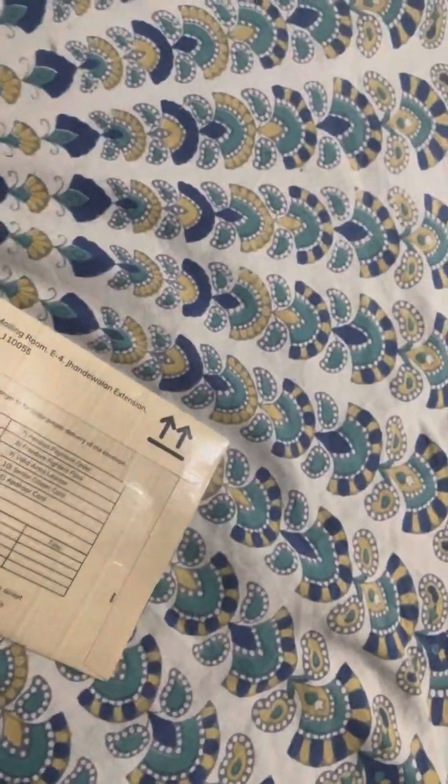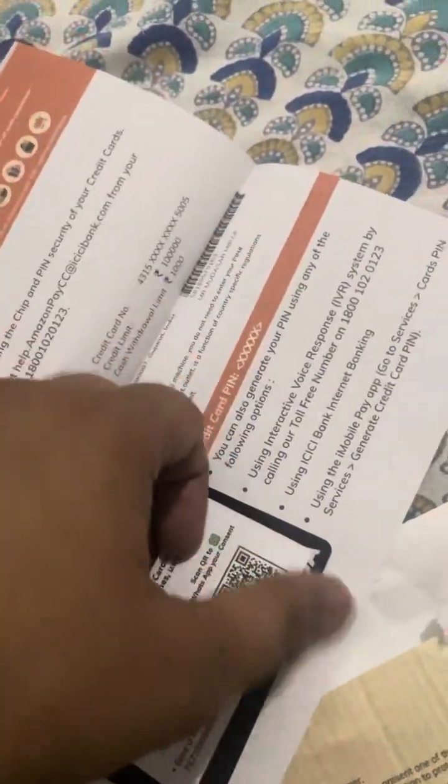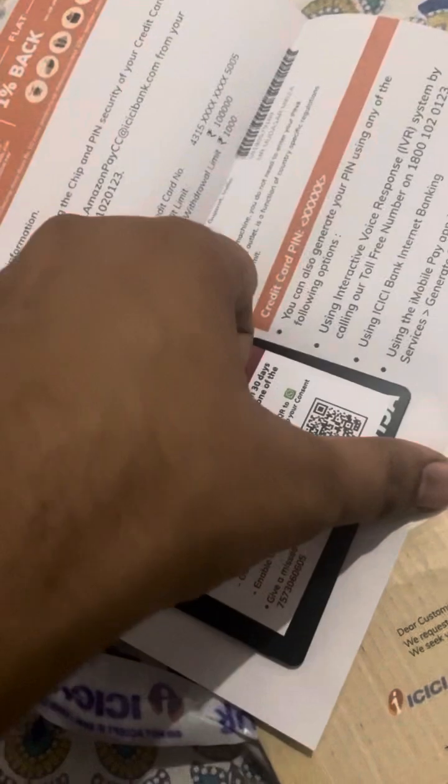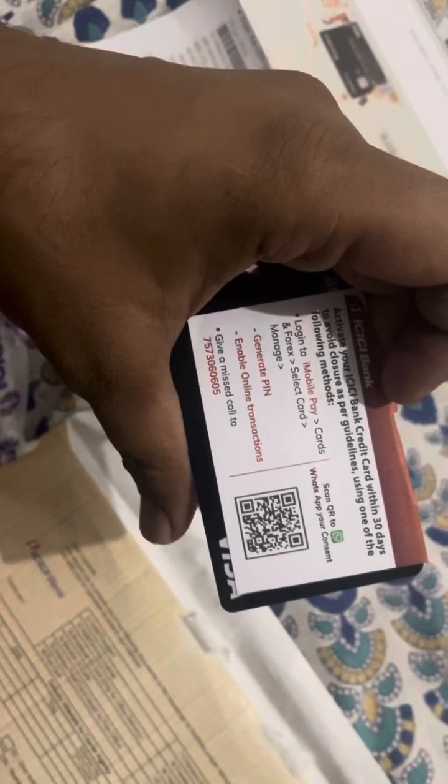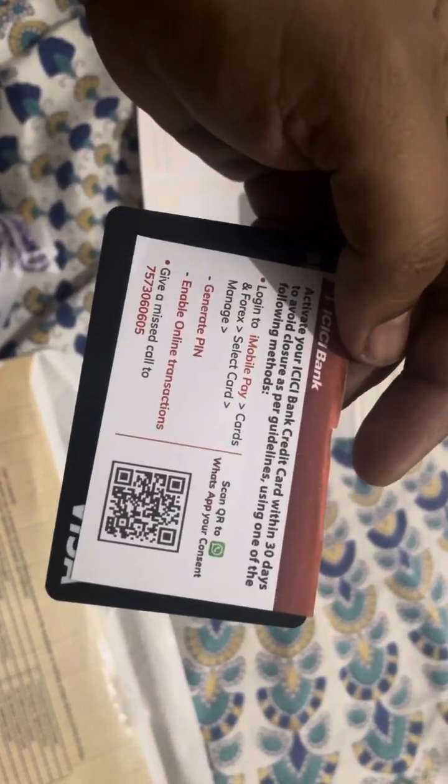Just give me a moment. Sorry, I'm not good at unpacking things. This is my first time recording a video and uploading it on YouTube. So here is the credit card — let's see how it is. This is the Amazon ICICI Bank Credit Card.